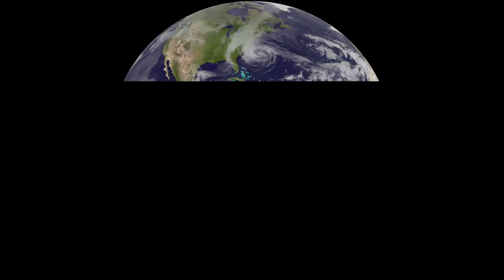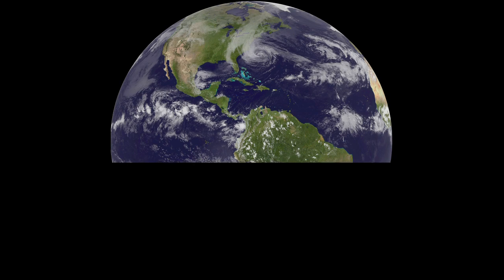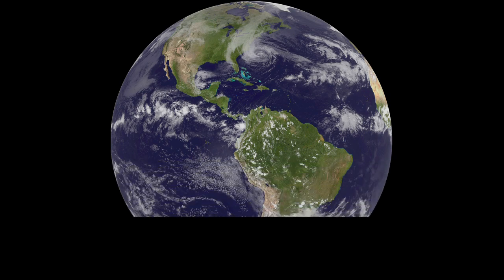ABI will be able to produce a full scan of the Earth in 5 minutes, which is another significant improvement over the current 30-minute scan.